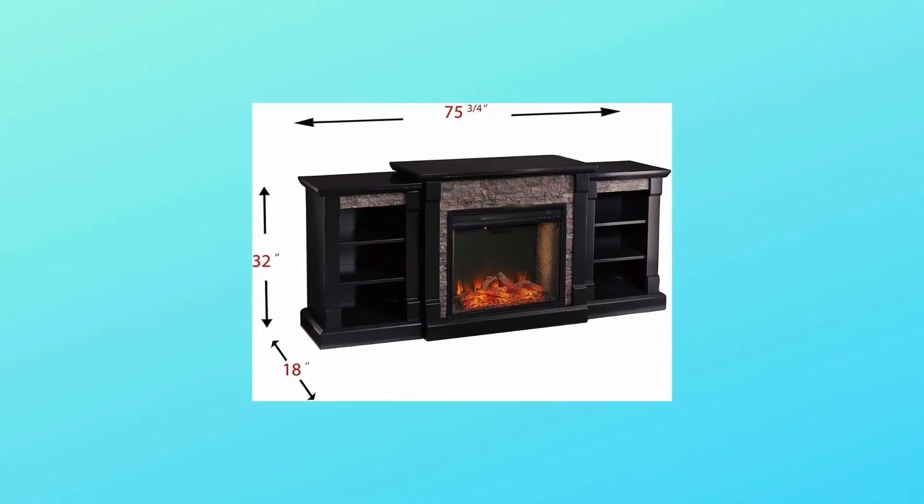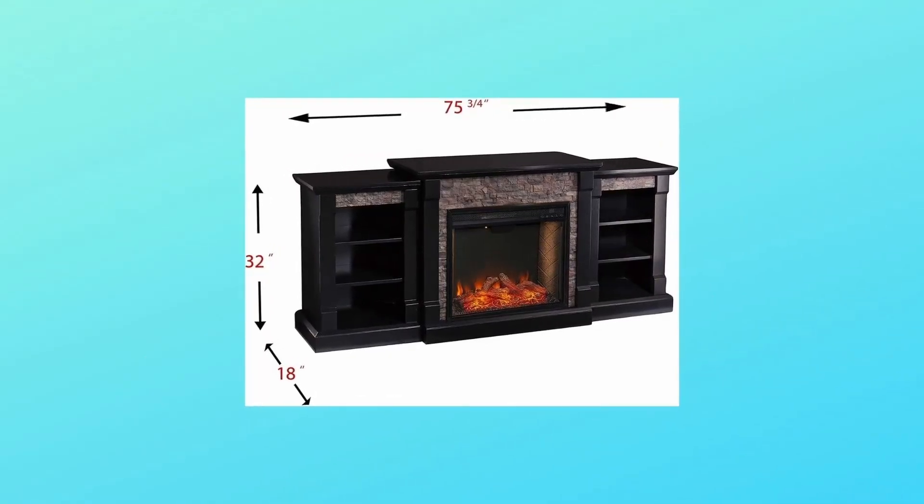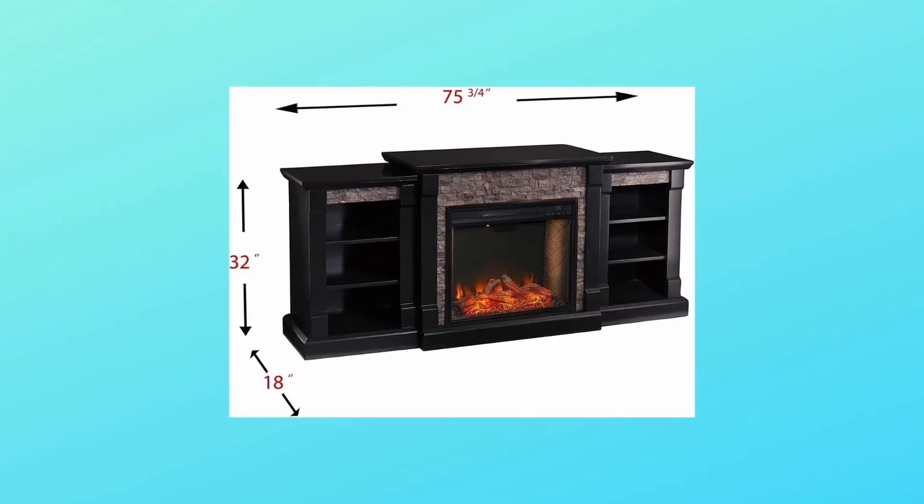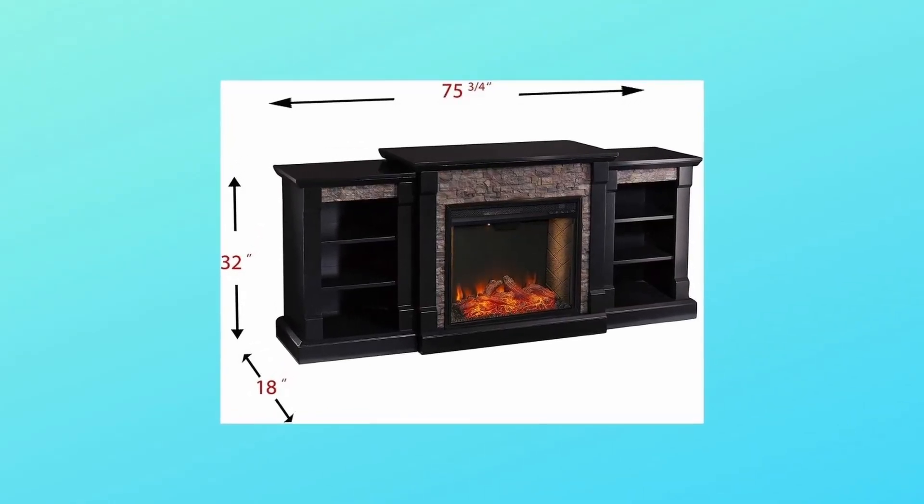Number 4 — Overall dimensions: 71.75 inches wide by 18 inches deep by 32 inches high. Two-person assembly recommended.